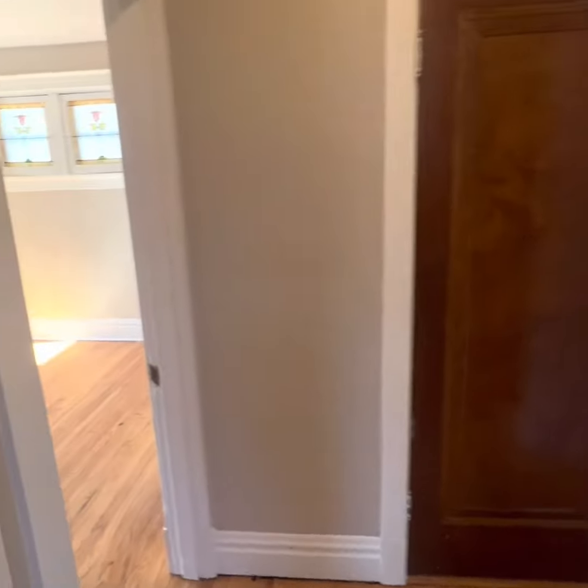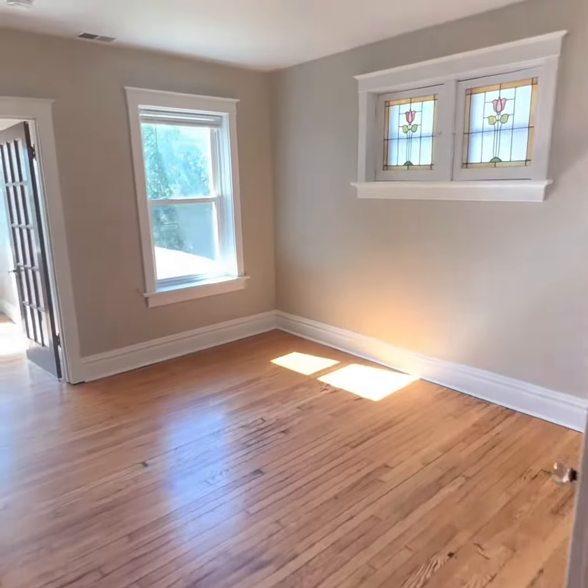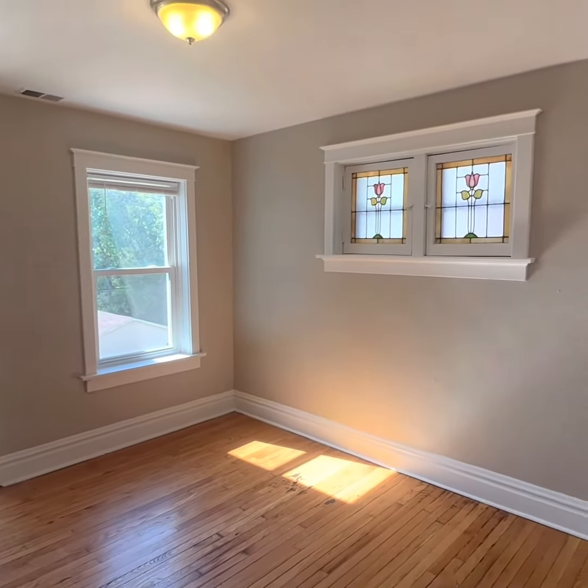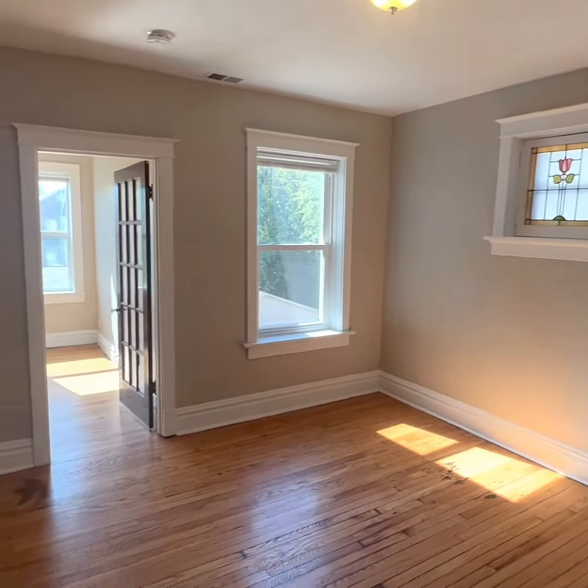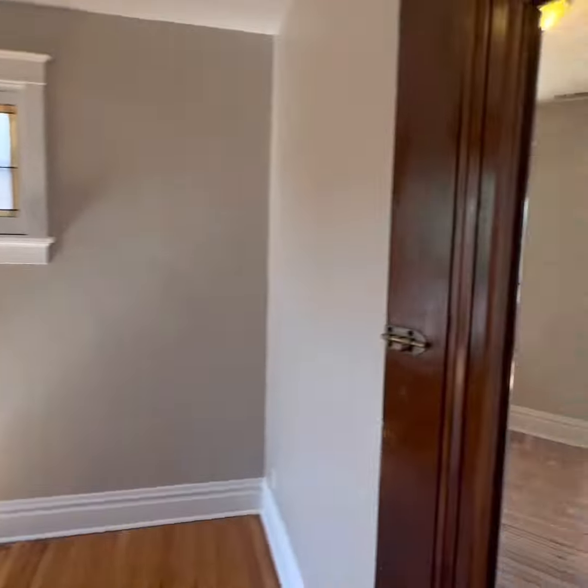Basement. Washer-dryer hookups. Wow. I should probably stop talking more often so you guys can just look. Soak it in. I mean, really soak it in.